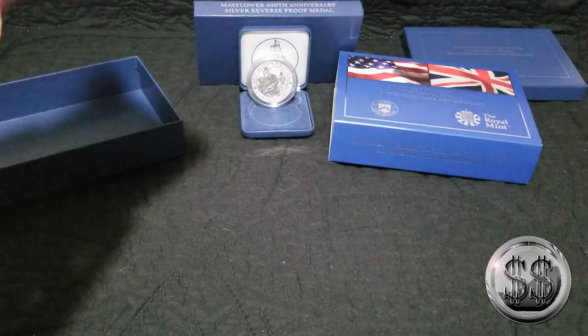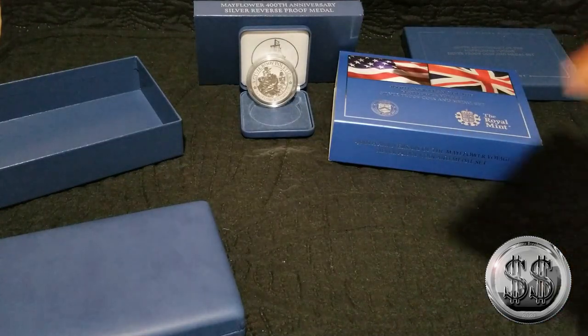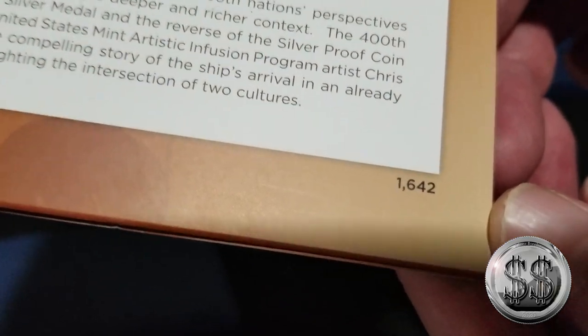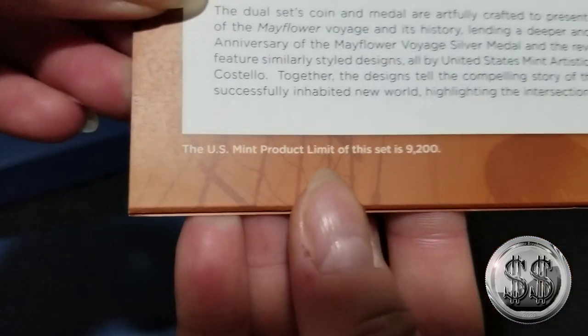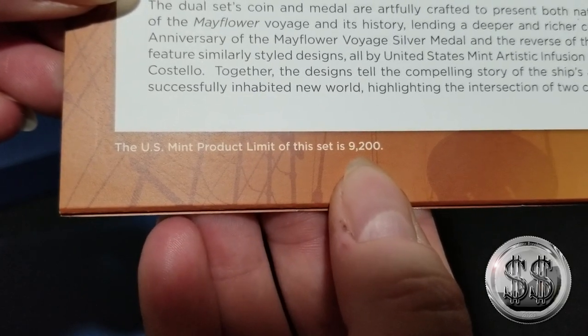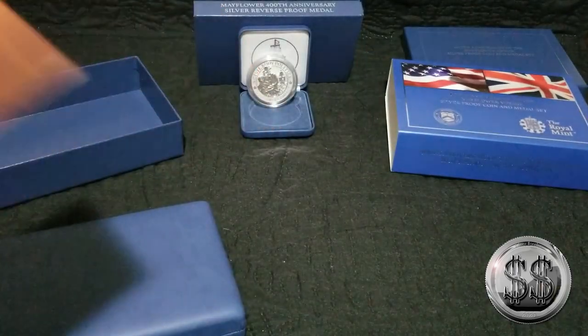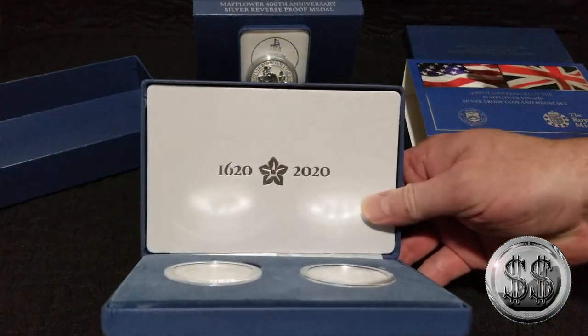These are numbered COAs. This is the one set that has a number. We found this because we have inspected this. Our number is 1,642. So they are numbered. Obviously I'm not going to send this one in for grading. Winning has a set coming to her that we're going to leave in the box, and we promised somebody we can sell it to them. They made 9,200 of these, and I'm not sure if that includes the British version going out over there.